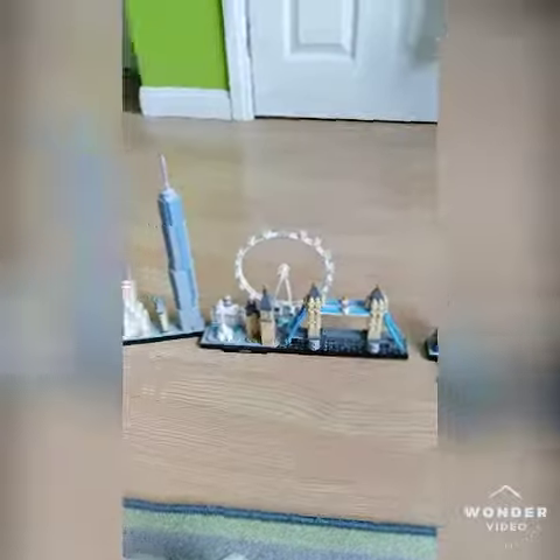So yeah, these are my Lego architecture sets. Thanks for watching. Please subscribe and I'll see you later.